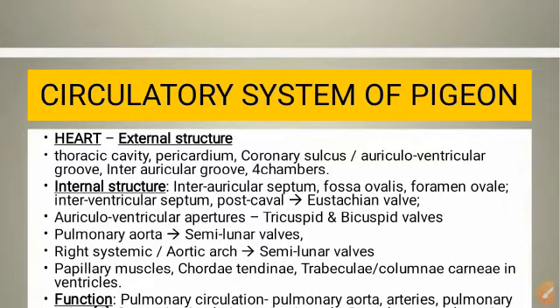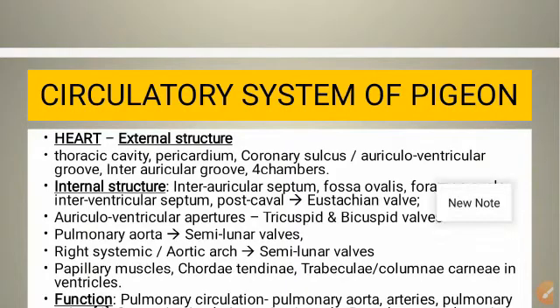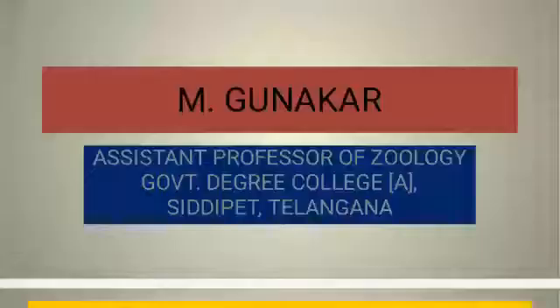Today, let us discuss the structure of the heart as well as the function of the heart. The heart of birds, that is pigeon, shows some advance over reptiles in having a completely four-chambered heart with two auricles and two ventricles, as in mammals.